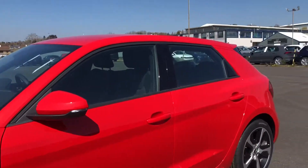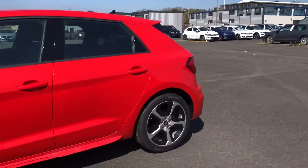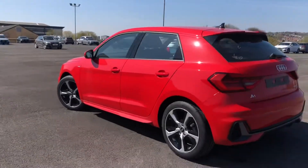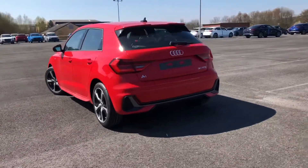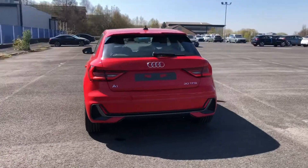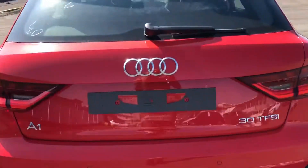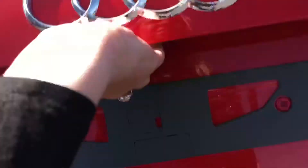We also have the upgraded 17-inch alloy wheels, really adding to this A1 and giving it a sportier look. S-line suspension as well as the really nice window trims, and moving on to the back of the car, we also have the parking sensors, making sure you can get this A1 into any space as easily as possible.